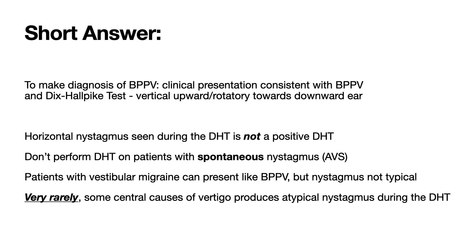Vertical upward nystagmus and rotatory towards the downward ear. Now, if you should see horizontal nystagmus as seen here, that means your patient may have horizontal canal BPPV, and this is not a positive Dix-Hallpike test. Don't perform the Dix-Hallpike test on patients with spontaneous or gaze-evoked nystagmus, because they don't have posterior canal BPPV, and performing it on them will only make your patient feel worse and confuse you.